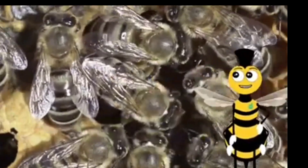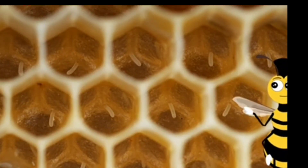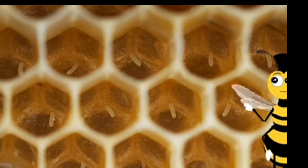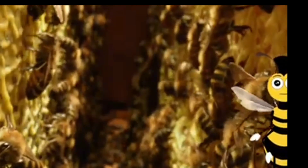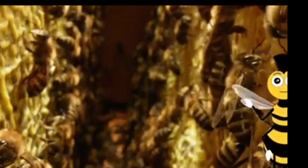Did you know that the queen bee can lay up to 2,500 eggs in one day? In a healthy hive, when food supply is plentiful and during the height of the production season, a queen bee is quite busy.